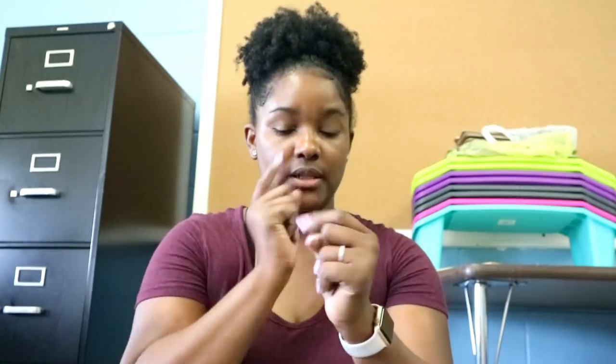Hi guys, welcome back to my channel. This is Toya from the Classy Sexy Life and today is a haul video for my classroom. These are all the things that I have picked up over the summer, so let's get started. I have a mess down here so I'm going to try to do a little bit of organizing while I'm talking.